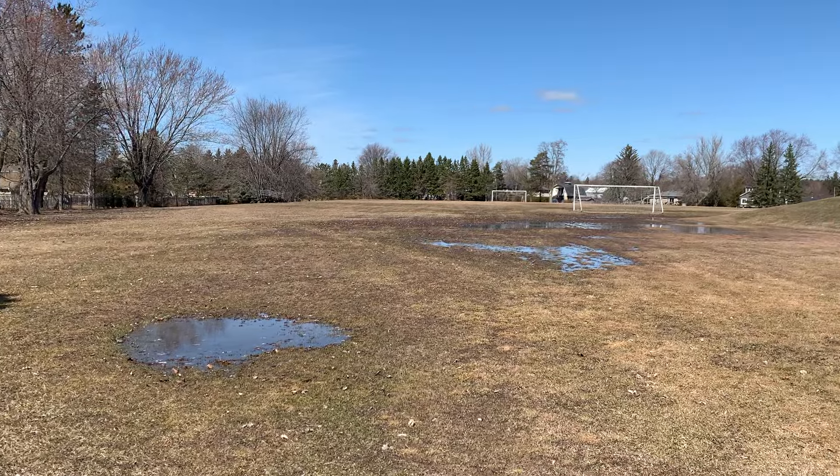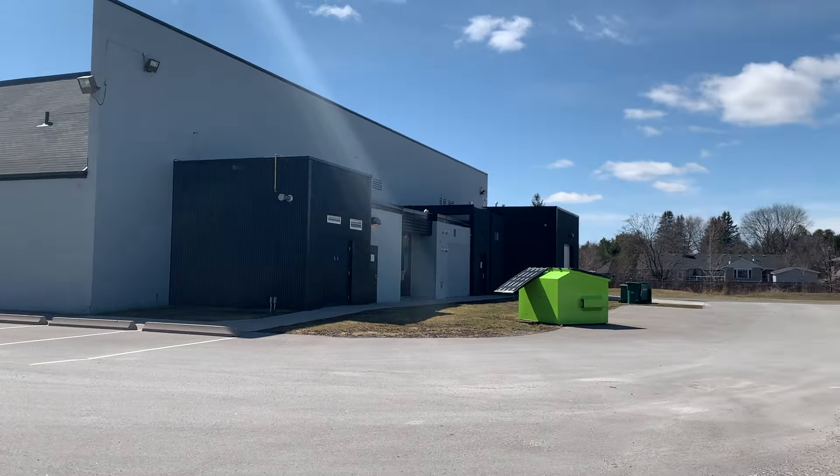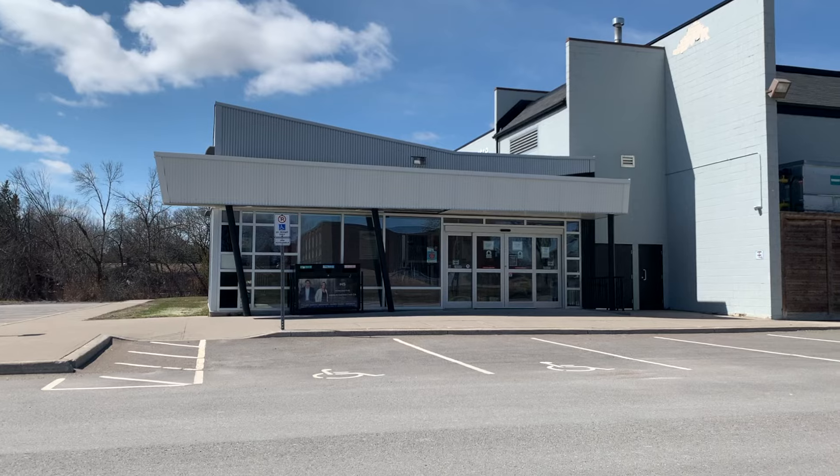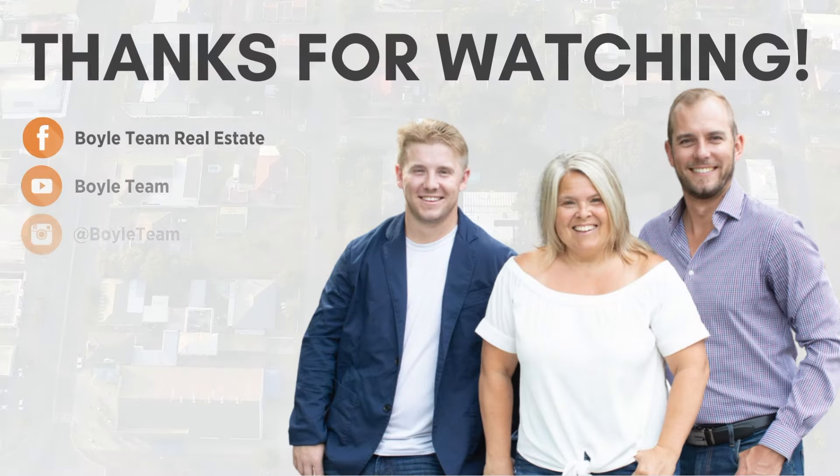If you're new to Clarington or interested in signing your child up for sports, this is just one of the arenas they may play in, and it's a great opportunity to meet and connect with other members of the community. Thanks for watching and have a great day.